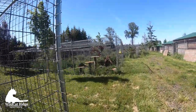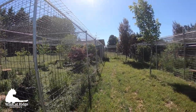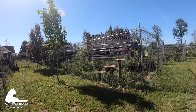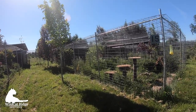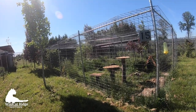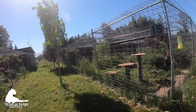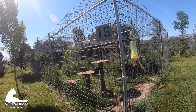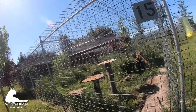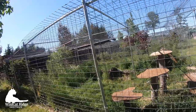Now we're walking up to another enclosure. I'd like to point out the space between the enclosures — lots of space, because cats are territorial. They don't want to feel like there's another cat right next to them. They like the idea that they own their space. And obviously they can't touch each other or reach through. So it's really well designed.